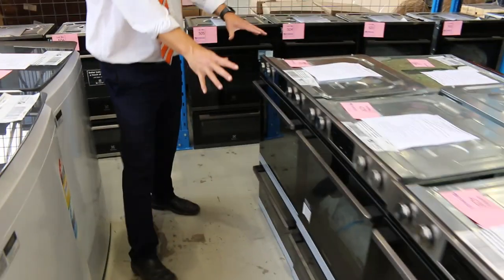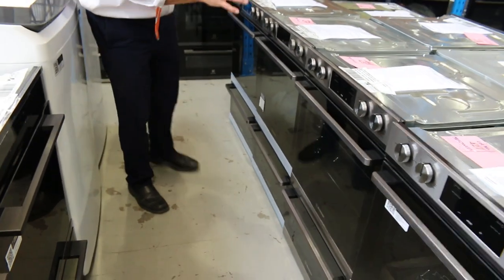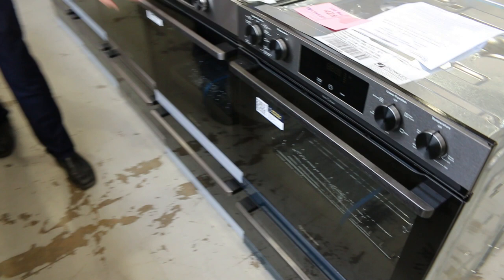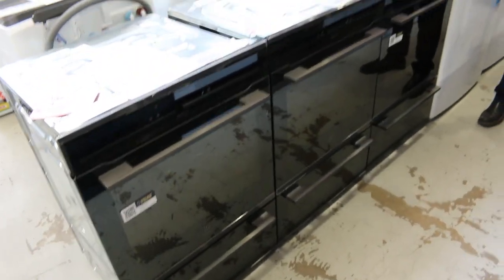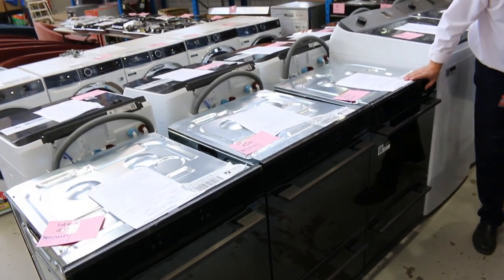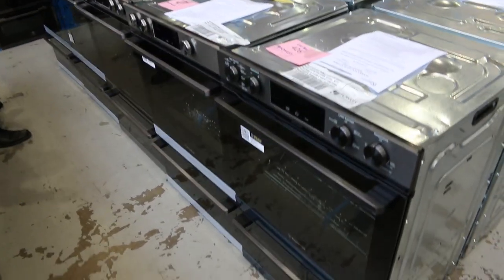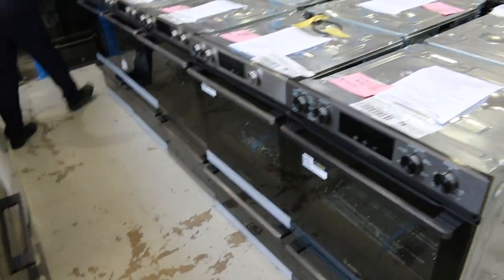Mountains of these have come in — both Westinghouse and Electrolux duo ovens, which feature a larger and smaller oven. Absolutely sensational — really nice buying. Both the Westinghouse and the Electrolux are as good as each other.